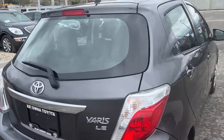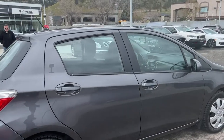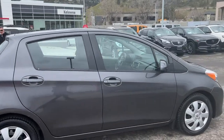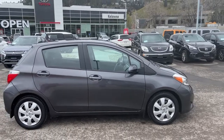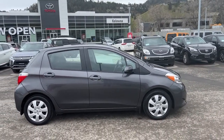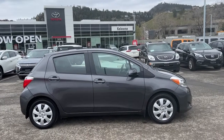Thank you for taking the time to check out this 2014 Toyota Yaris LE with me. If you would like to check it out for yourself or even take it out for a spin, come down to 1624 Cary Road right here in Kelowna. Or if you'd like some more info before making the trip, you can give us a call and one of our amazing product advisors would love to talk to you.